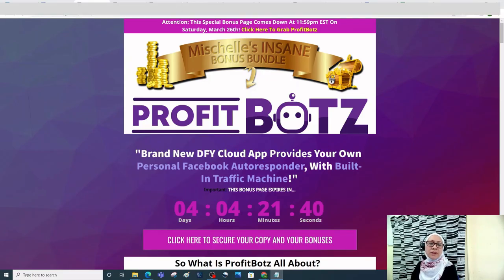Hey guys, Michelle here from michellejorda.com and welcome back to my channel. This new software called Profit Bots by Radu and Mike McKay is really something worth checking out. How would you like to be able to DM and blast your affiliate link to millions of people in seconds with just a single click of a button?